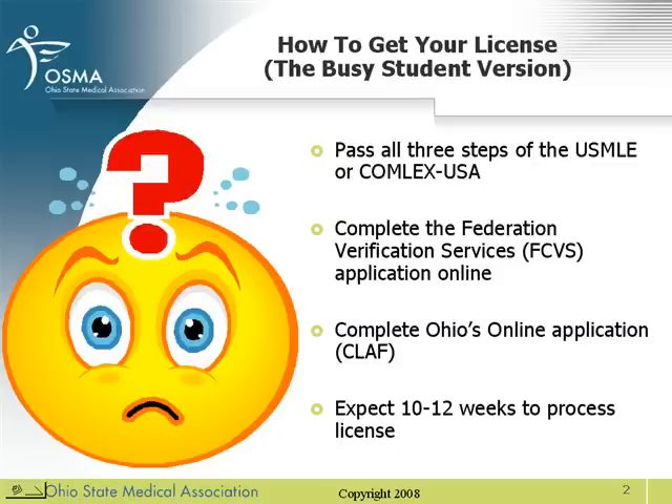I realize you're a busy medical student and you may not have time to watch a four-minute presentation on how to get your license in Ohio. So I'll go through it quickly. First, you need to pass all three steps of the USMLE or Comlex USA. You need to complete the Federation Verification Services or FCVS application online. Then you complete Ohio's online application, the CLAF. And then expect about 10 to 12 weeks to process your license.